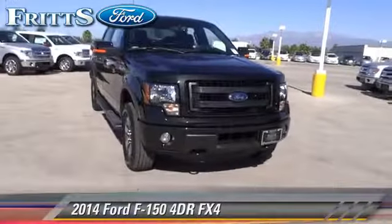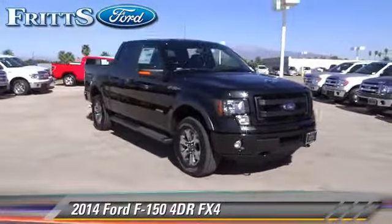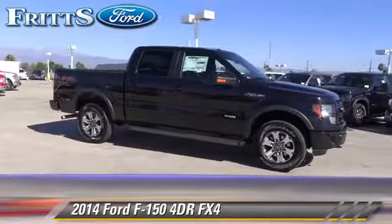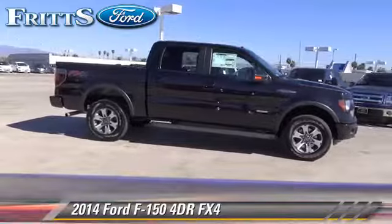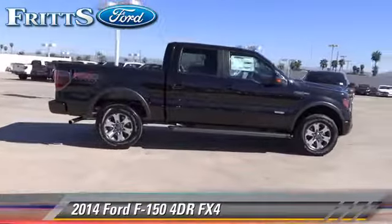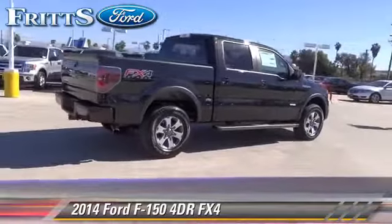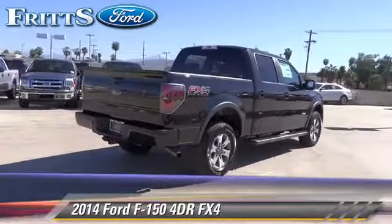The 2014 Ford F-150 FX4. This is a pickup truck with an automatic transmission. This pickup truck is well equipped. This Ford features bed liner, alloy wheels, and tilt wheel.